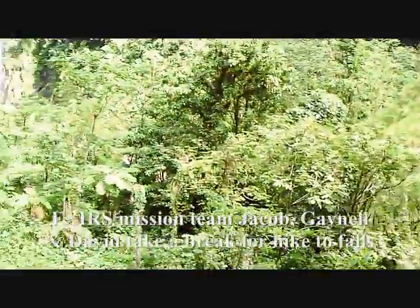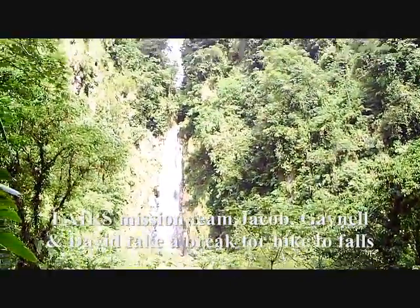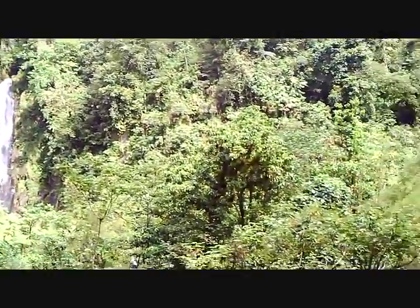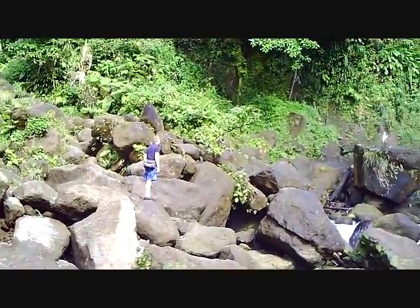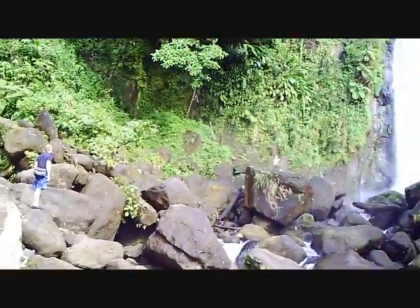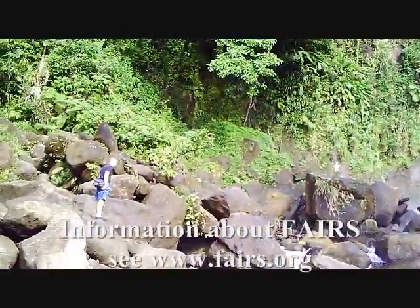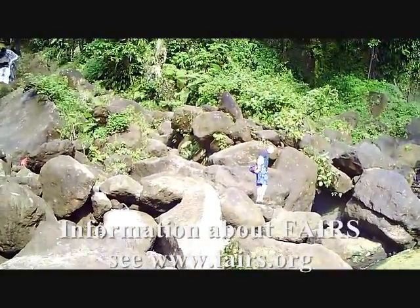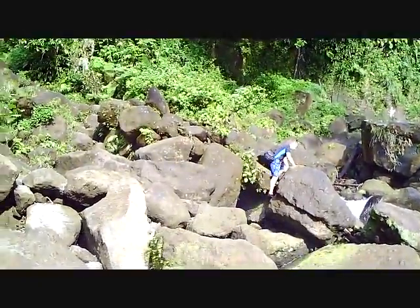There's another little falls up here that's really pretty as well, but we can't hike up to that one. Here's Jacob heading up towards the falls, which is right over here. He wants to go over to get some good pictures with his camera. It's a little misty here, mist coming off the falls.